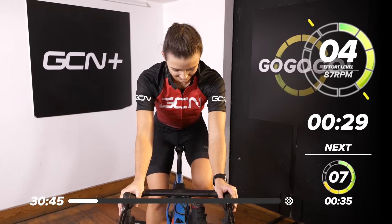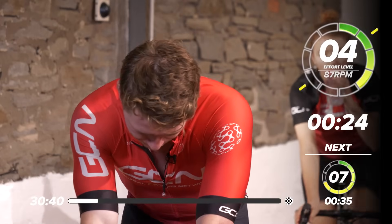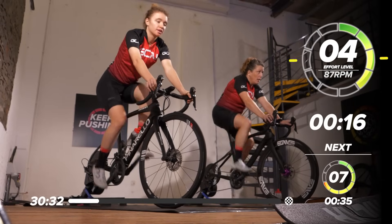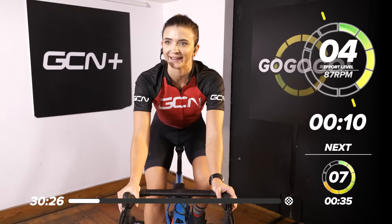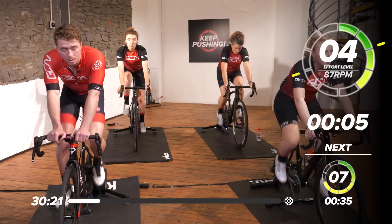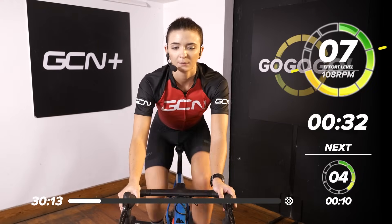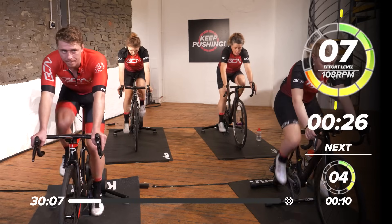Just take the pace back slightly, maybe take a bit of resistance off. We're coming in again with 35 seconds, 7 out of 10. 10 out of 10 being you can literally only just get to that speed — that's your max effort — and we're holding it back ever so slightly, so that's 7. Are we ready? Round 2. Start to build it up. In 4, 3, 2, and 1, in we go. 1, 2, 1, 2. Perfect, hold it there.